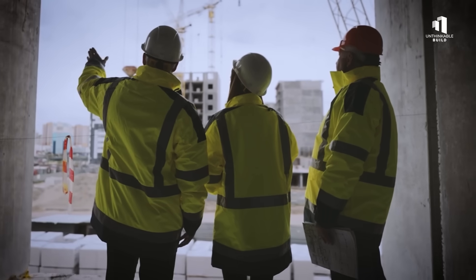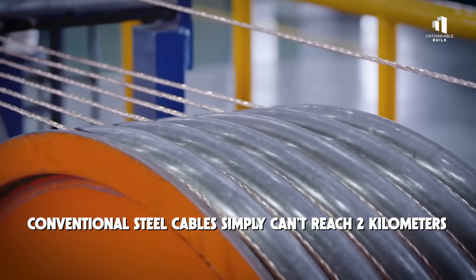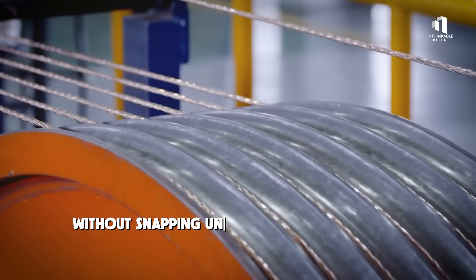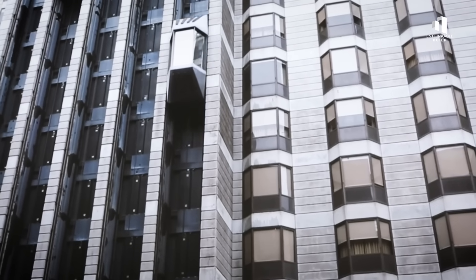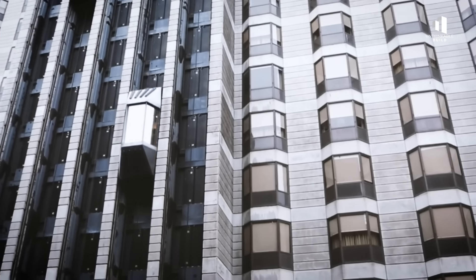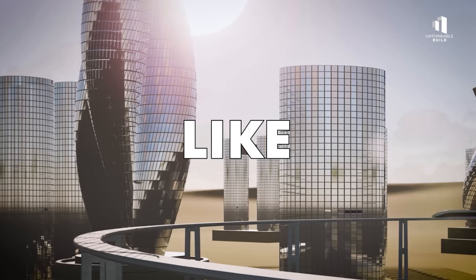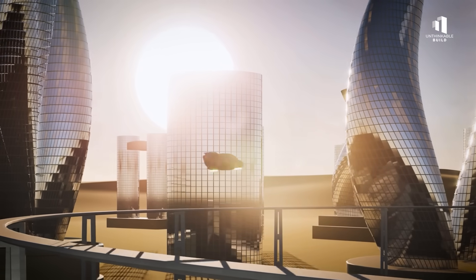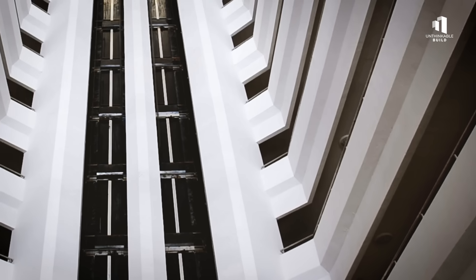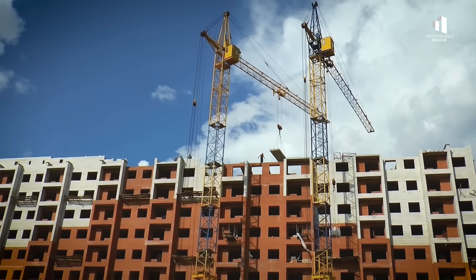Vertical transportation is another major problem. Conventional steel cables simply can't reach two kilometers without snapping under their own weight. So the design calls for magnetic levitation lifts — instead of cables, these use powerful magnets to glide up and down tracks, like maglev trains turned vertical. They can also move horizontally, creating a network of sky lobbies that break the building into neighborhoods.